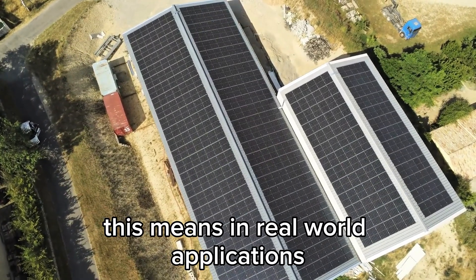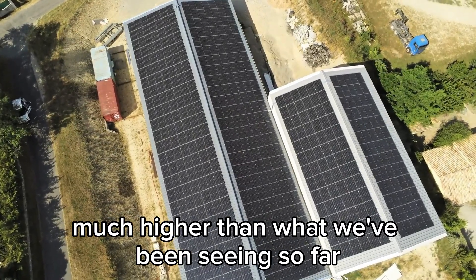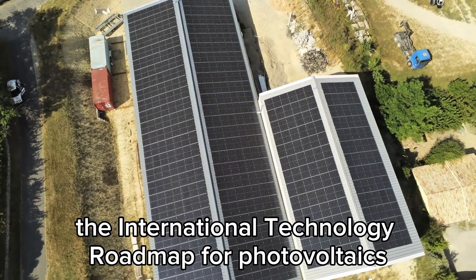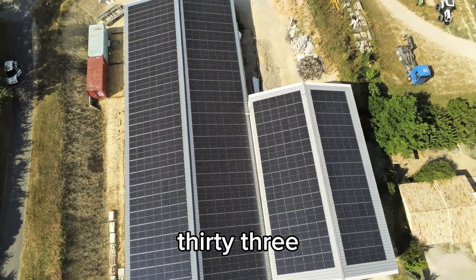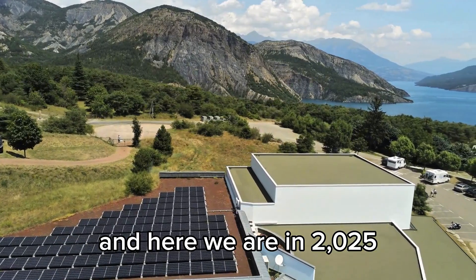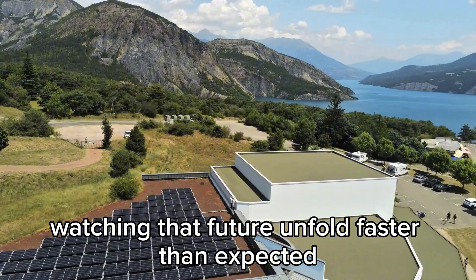This means in real-world applications, bifacial panels could push total energy yields much higher than what we've been seeing so far. To put this in context, the International Technology Roadmap for Photovoltaics predicted that by 2033, bifacial solar panels would become the dominant technology globally. And here we are in 2025, watching the future unfold faster than expected.